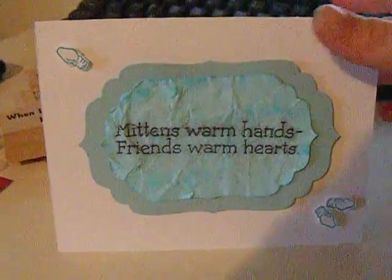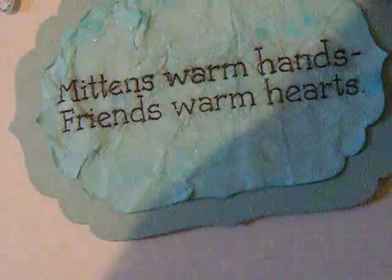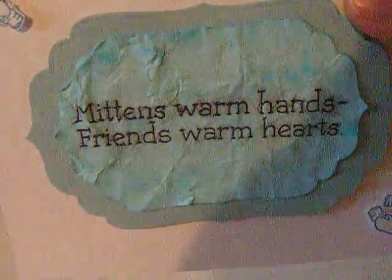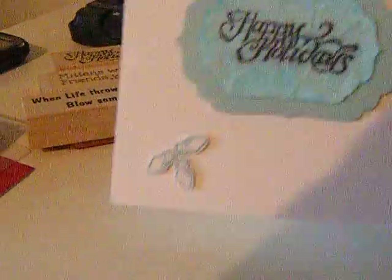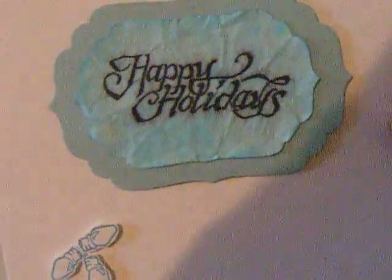Here's one. I used my little die on all of these. I glimmer misted this — you can see the pretty glimmer in it with my hand — homemade glimmer mist. And I crinkled the paper. I really like that crinkle effect. My husband was kind of meh about it, but I like it. And then this one — I glimmer misted the blue.